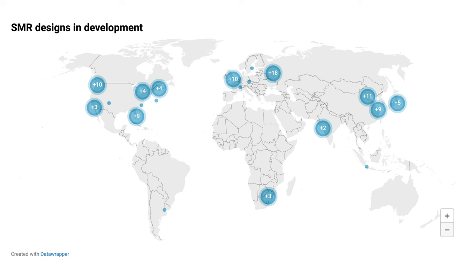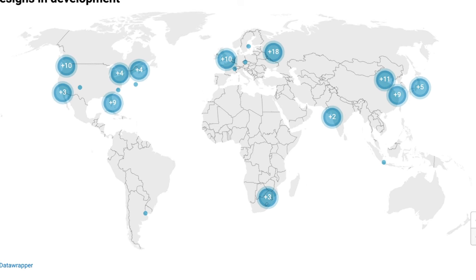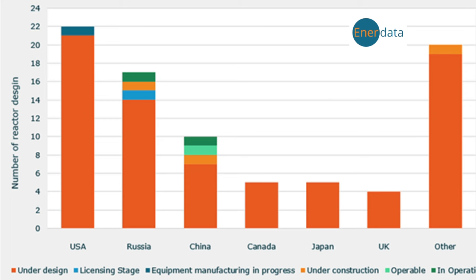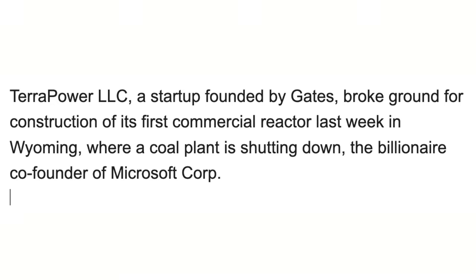As the world confronts the urgent need to transition to clean energy, nuclear power is increasingly recognized as a vital component of the solution, especially with the insatiable energy demands of artificial intelligence. The world is returning to nuclear power. TerraPower, a startup founded by Bill Gates, broke ground for construction of its first commercial reactor in Wyoming, where a coal plant is shutting down. A lot of professional money is already in this space.